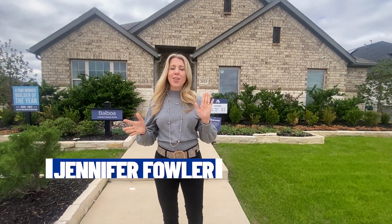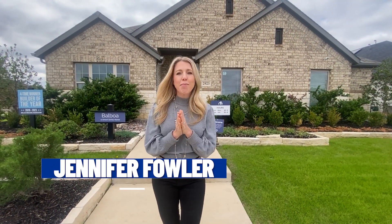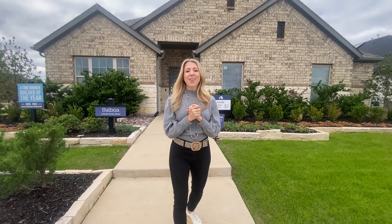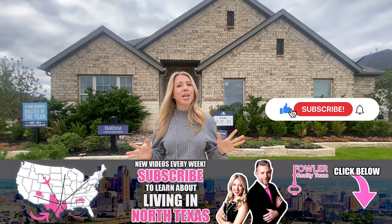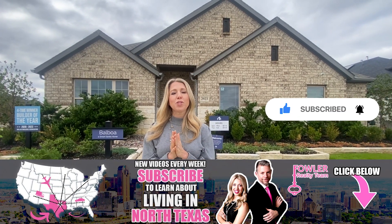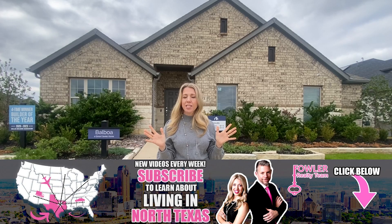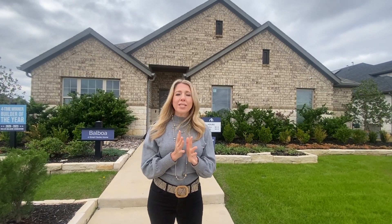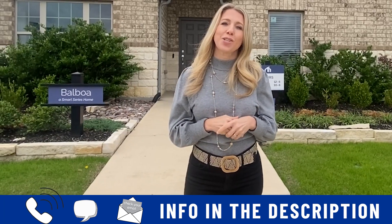I am Jennifer Fowler, and along with my husband and cameraman today, Brandon, we run Fowler Realty Team here in the North Texas area. We have people just like you reaching out to us all the time looking to make a move to North Texas, Dallas, Fort Worth, and we absolutely love it. So if that's you and you're not quite sure what city is best for you, give us a call, shoot us a text, send us an email. All the info is in the description below.